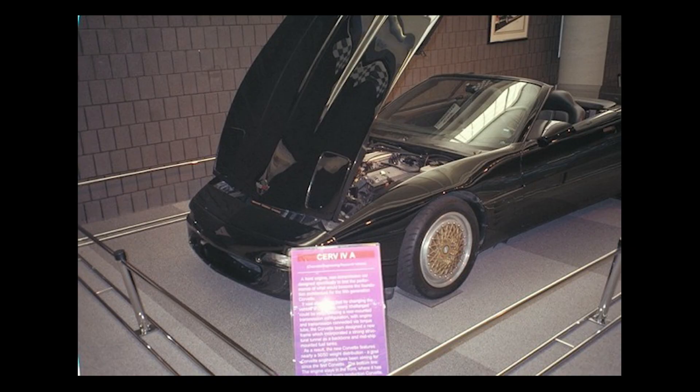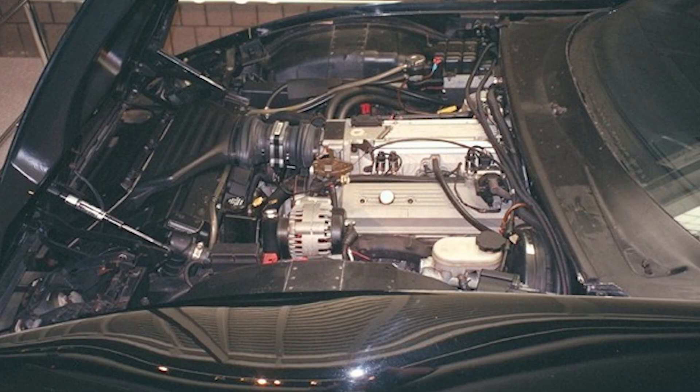When you look at the Corvette's history, the CERV4 feels like a bridge between eras. On one side, you had the aging small-block V8 architecture stretching back to 1955. On the other, you had the modern LS, which would go on to dominate not just Corvettes but the entire performance aftermarket for decades. And right in the middle sat a humble-looking C4 test mule with an experimental engine under its hood, quietly rewriting history.